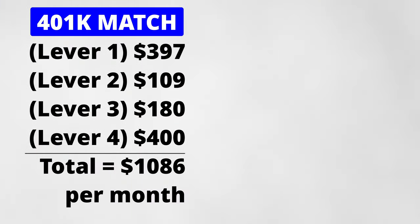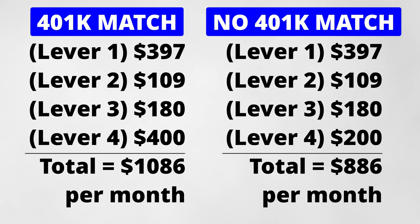The current tally of savings is $1,086 per month with the 401k match and $886 per month without it — both amounts are far in excess of the $833 goal. You can see how quickly the savings add up. Notice that you only needed to tackle a few high-impact items to make this happen.